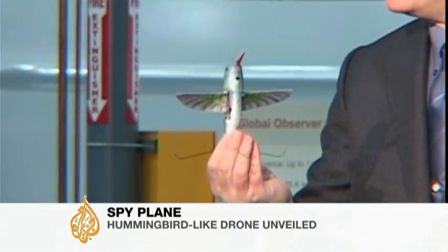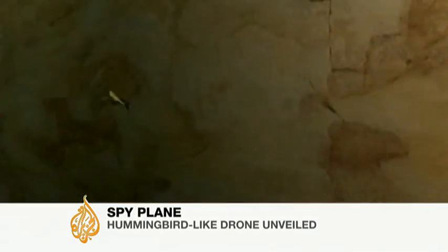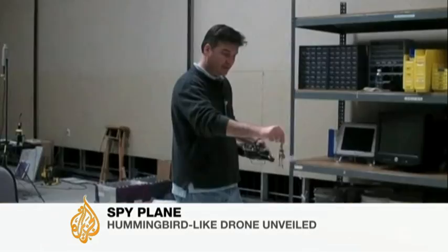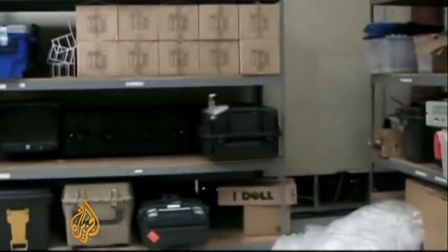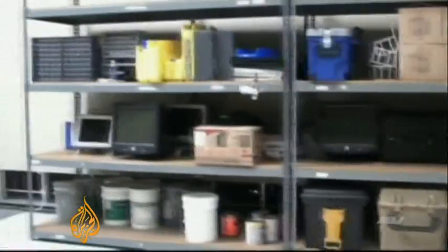It has the appearance of a hummingbird, but more importantly, moves like one. Its wings allow it to fly in almost any direction, and its size — just under 16 centimeters — lets it maneuver into tight spots, going virtually unnoticed as the video camera in its belly records the sights and sounds around it.